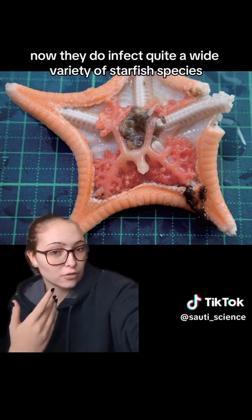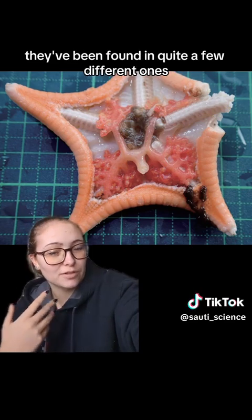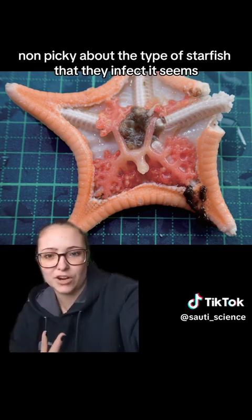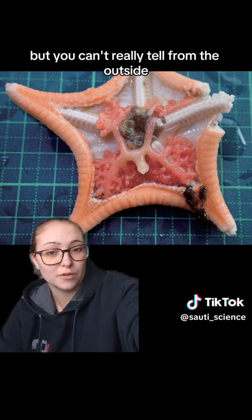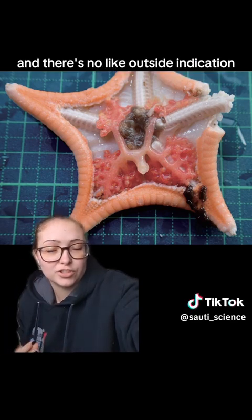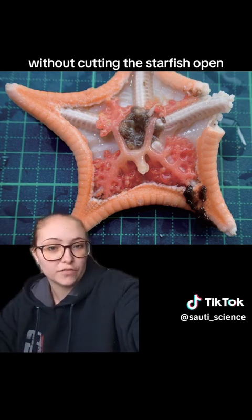They do infect quite a wide variety of starfish species — there's not really any specific ones they go to more. They've been found in quite a few different ones, so they're kind of non-specific and non-picky about the type of starfish they infect. You can't really tell from the outside that the starfish have been infected because it's internal, and there's no outside indication. You can't really tell if there is a parasite inside a starfish without cutting the starfish open.